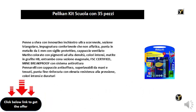Break proof with anti-breaking system. Markers with anti-suffocation hood, super washable for hands and fabrics, fine tip reinforced with high pressure resistance, intense and long lasting colors.